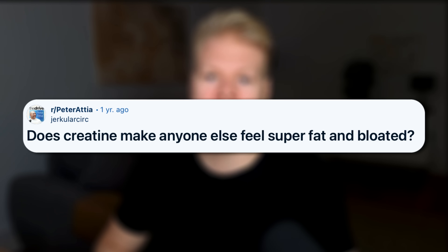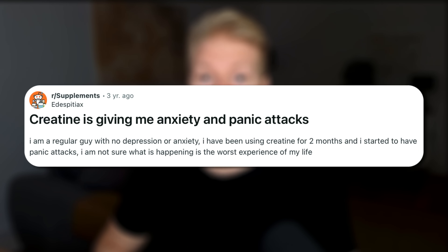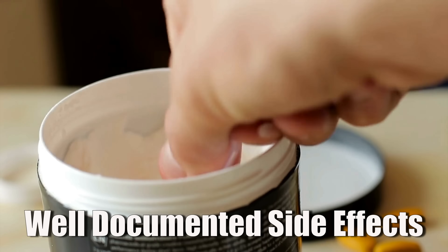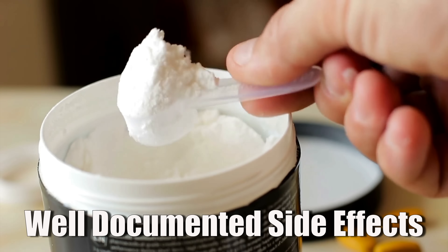You will hear people saying that creatine makes them gain weight, feel bloated, or in some cases it might even give them anxiety. In this video, I want to go through all of the common side effects of creatine and also talk about the very controversial ones that aren't even accepted in the literature. So let's talk about what's going on here and why you probably aren't imagining things. We'll begin with the well-documented side effects — the ones you'll find in almost every study.